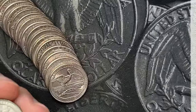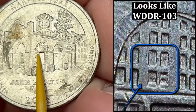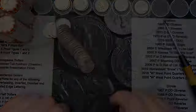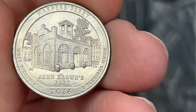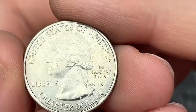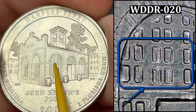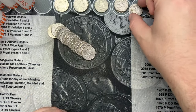We've made it to roll 34 and finally hit a 2016 Harper's Ferry. It has some gunk on the back, but it does have the double dies in the windows — very nice. 2016s are always fun because there's a ton of stuff to find on them. Roll 38 — another pretty nice 2016 with a few scratches but overall clean on both sides, and some pretty nice doubling in the windows as well.